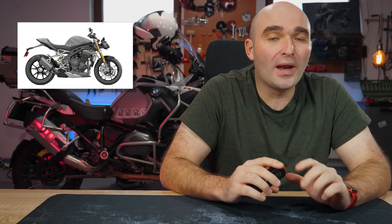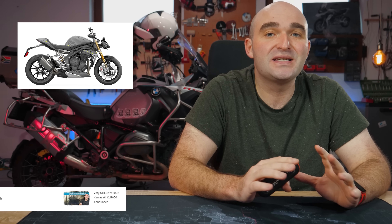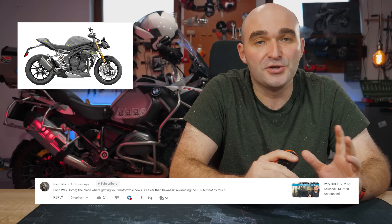Triumph is really going all out this year with its brand new Speed Triple 1200, throwing everything they've got at it — more power, less weight, and unfortunately also pricier. Welcome back to Long Way Home everyone, the place where getting your motorcycle news is easier than Kawasaki revamping the KLR, but not by much.